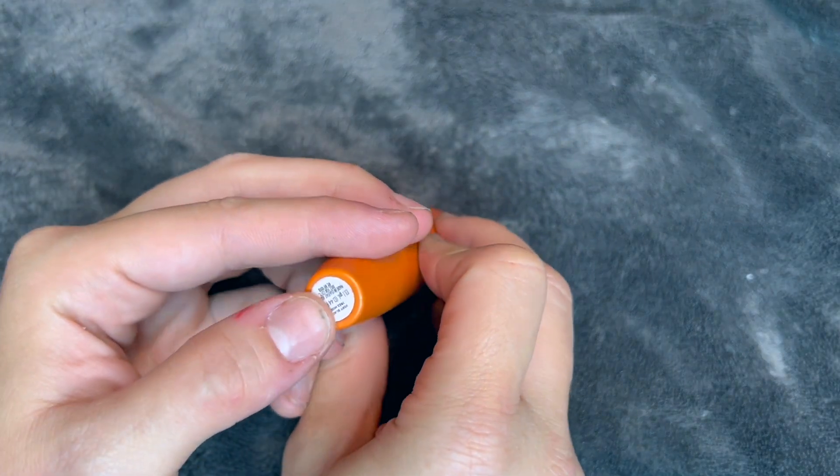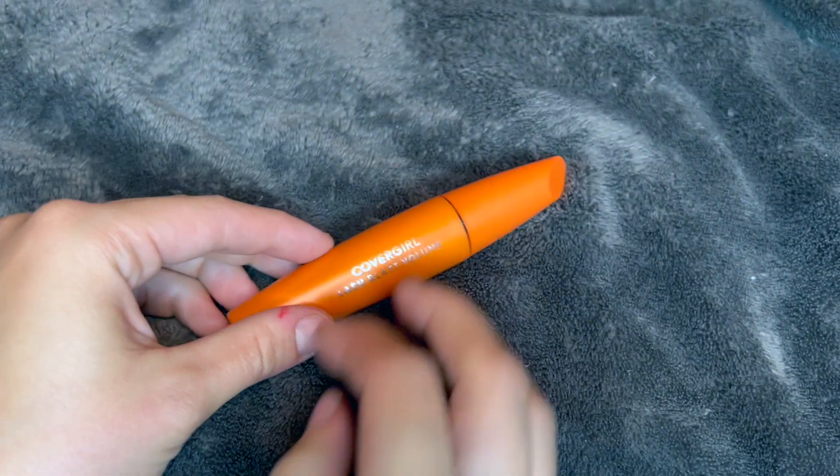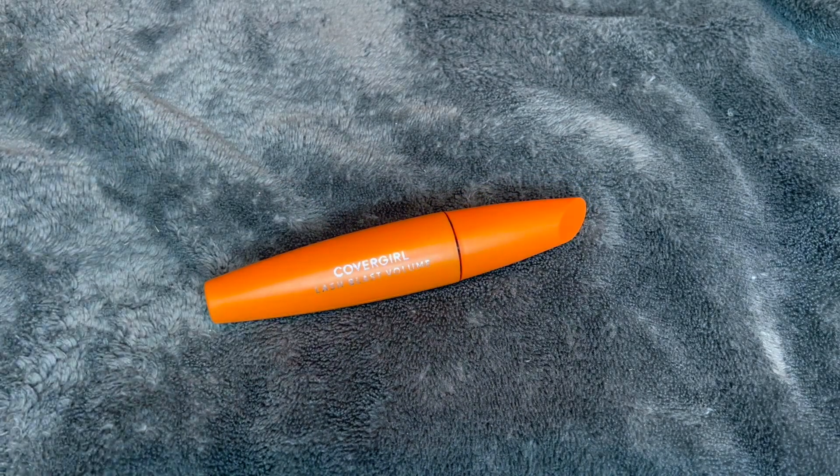So as you can see I got the shade Fairy Black, and I did not get the waterproof version but they do offer one.